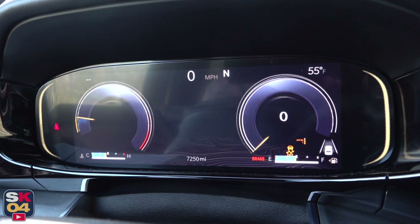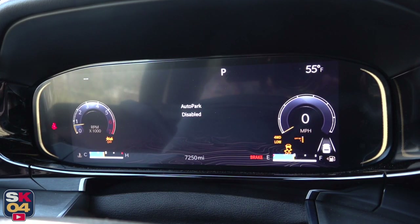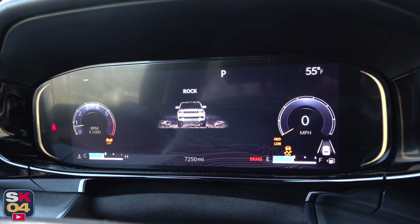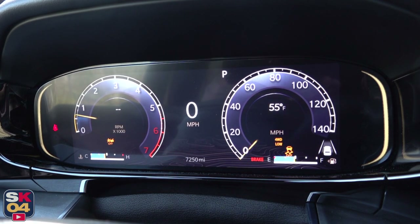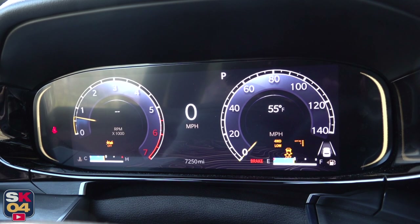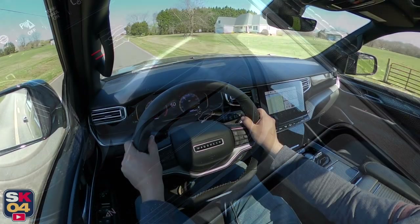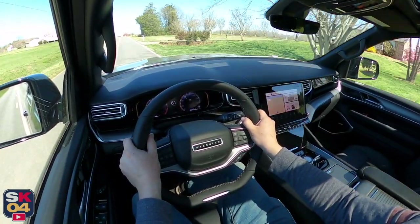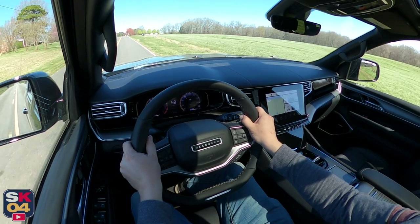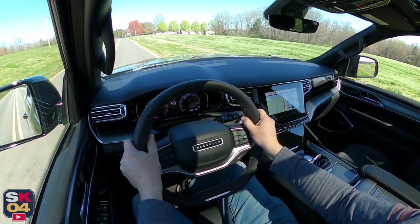Select speed control with hill assist and hill descent control allow you to control vehicle speed both up and down steep, rugged grades using the electronic range select controller on the steering wheel, eliminating the need to operate the throttle or brake pedal. When equipped with the heavy-duty trailer tow package, you get a 3.92 rear axle ratio versus the standard 3.55, black tow hooks, an electronic rear limited-slip differential, heavy-duty engine cooling, a removable rear tow hook, a trailer brake controller, and a trailer hitch zoom camera angle for better visibility when backing up to a trailer. Max trailering ability for the Wagoneer is 10,000 pounds.